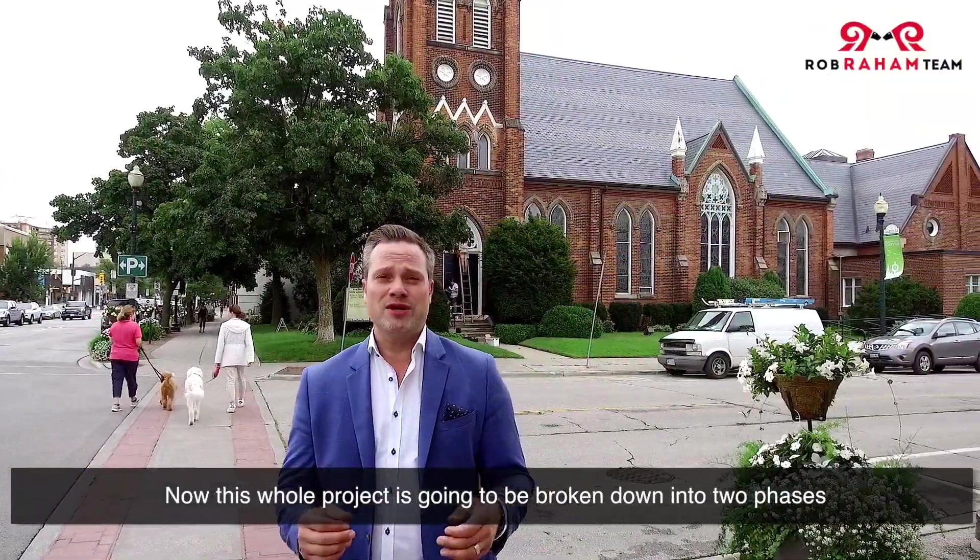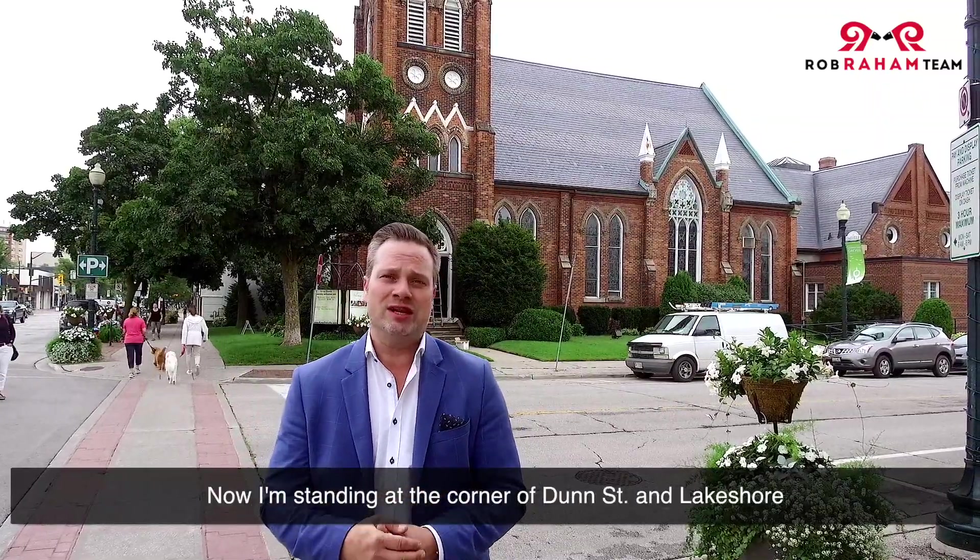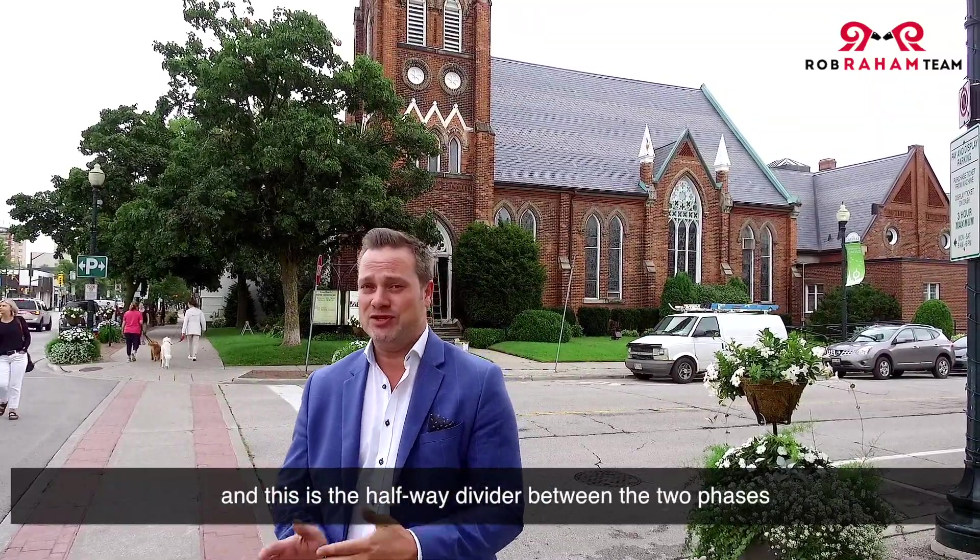Now this whole project is going to be broken down into two phases: the west phase and the east phase. I'm standing at the corner of Dunn Street and Lakeshore, and this is the halfway divider between the two phases.